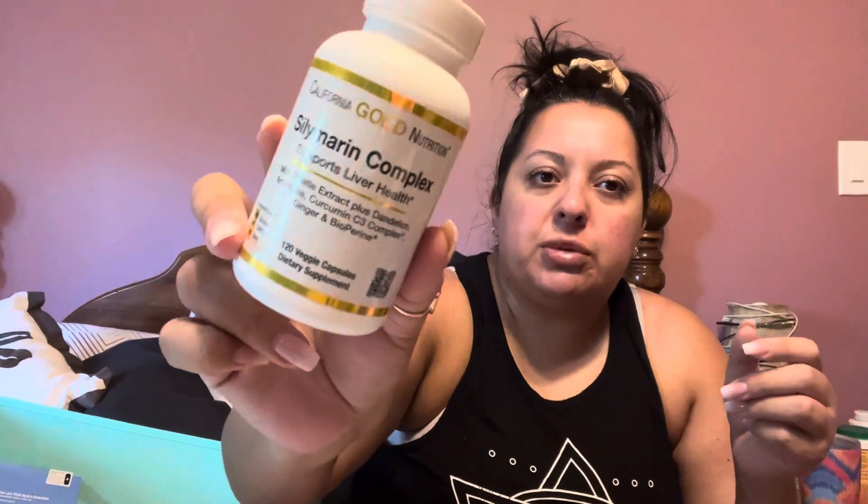California Gold Nutrition Silymarin Complex, which is a support for liver health. It's got milk thistle, dandelion, artichoke, and curcumin — the turmeric is like 25 milligrams. I take more than that throughout the day, but this is a great liver support because your liver does quite a lot in your body and not many people know how important your liver is.